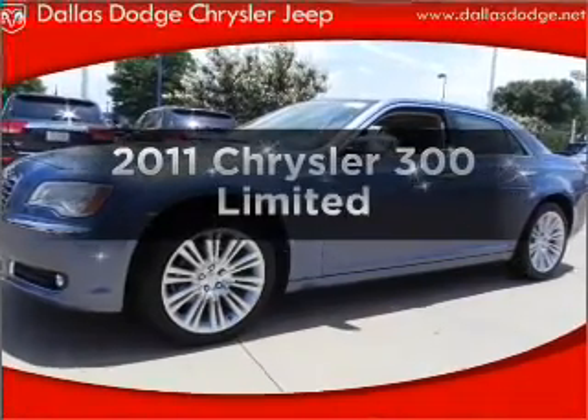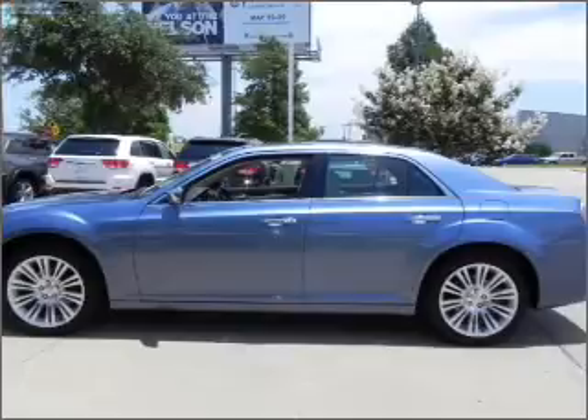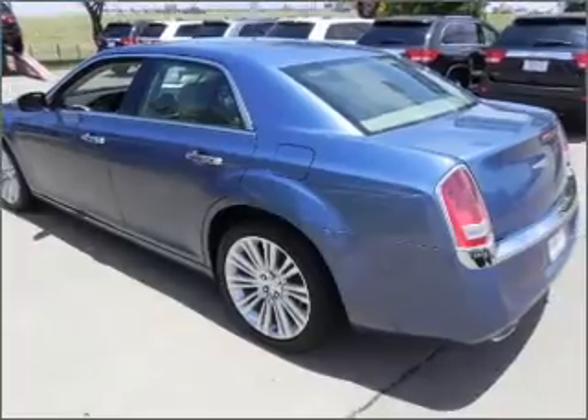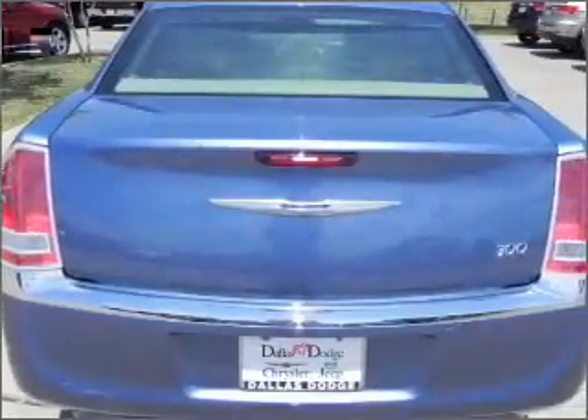Check out this 2011 Chrysler 300. Travel the roads in style and comfort in this great vehicle, with a reliable 6-cylinder engine that responds smoothly to its 5-speed automatic transmission. The anti-lock braking system will keep you safe on the road.